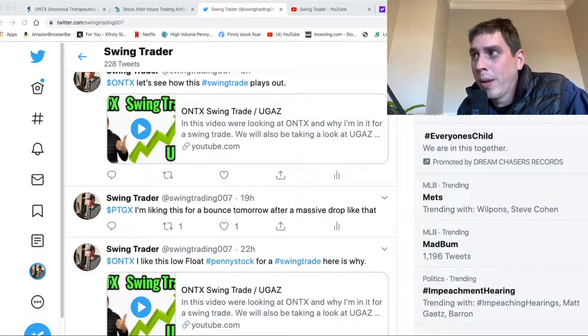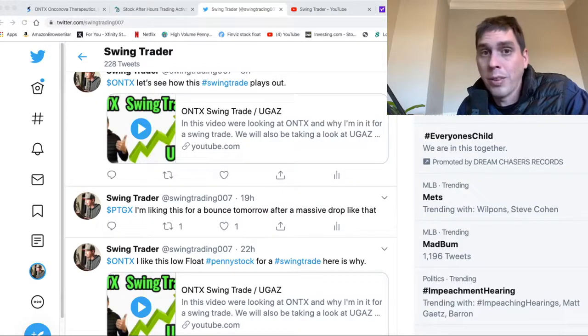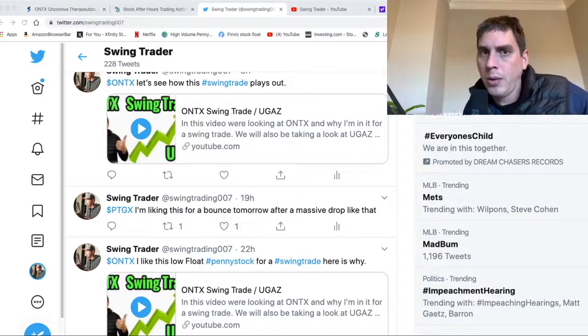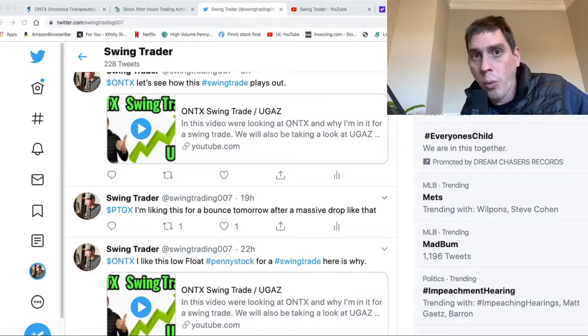If you guys don't have my Twitter account, you might want to get it because I do find stocks like this and I just tweet them out there so you guys know about it even if I miss a stock. I'm not promoting my Twitter page - I don't make any money off Twitter. I can't make a video for every stock, but on Twitter I can just boom get it out there and you guys can do whatever you want with it.